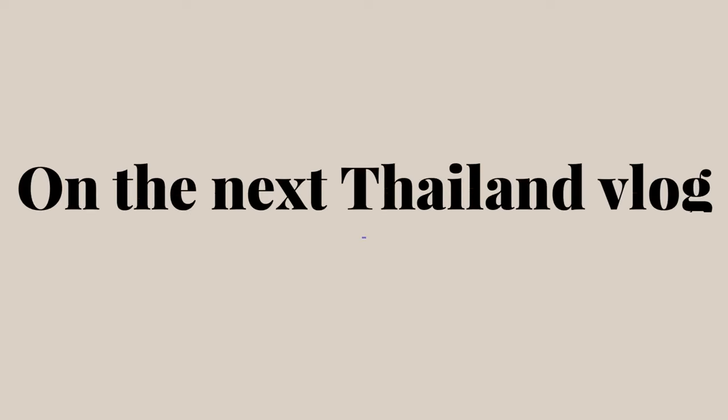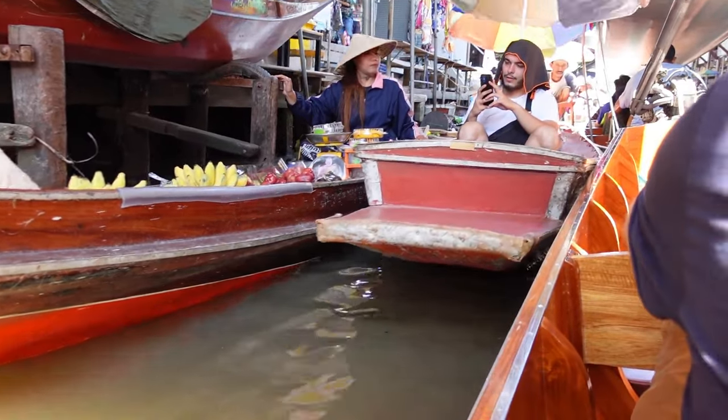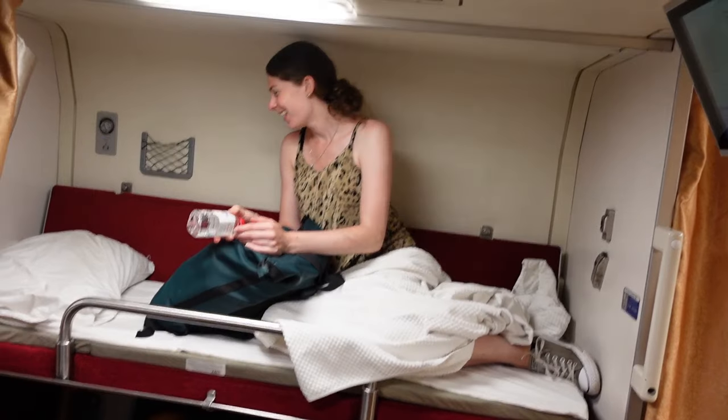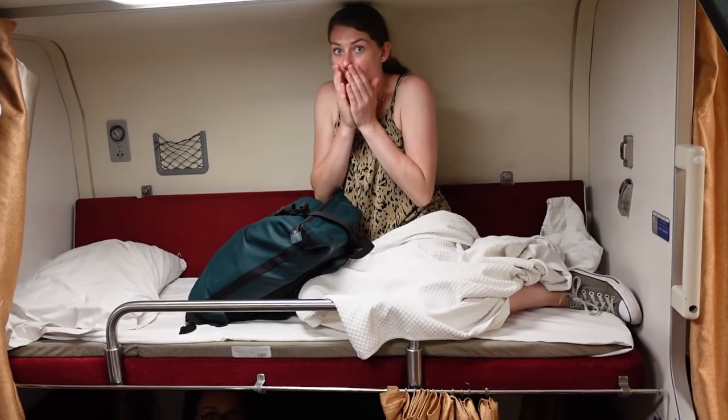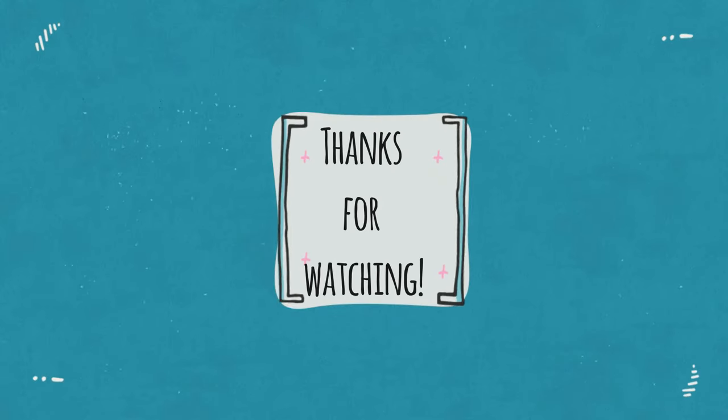So on the next Thailand vlog: a boat crashes into us, Mika and I do some stretches, I eat a dirty sandwich, and Mika throws a bottle. Mika!